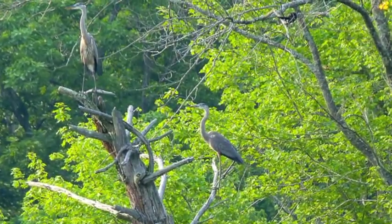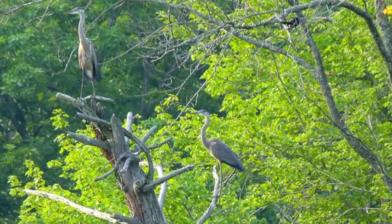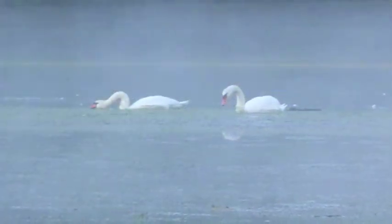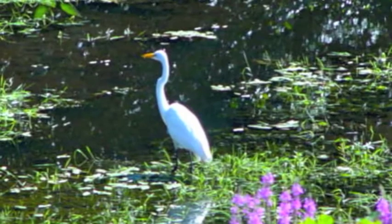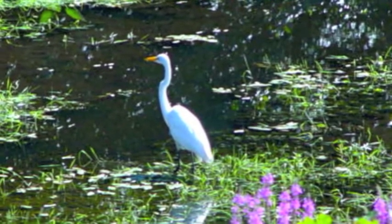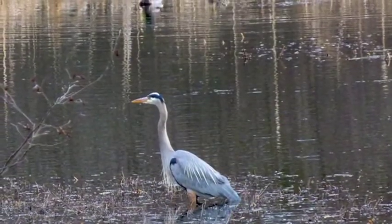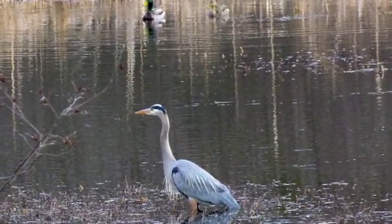I thought there was only one heron when I took the photo, but I found out there are two. Now here is a pair of mute swans on the river on a very foggy morning. We're very fortunate to see the great egret. There is a great blue heron in the backwater right off our deck.